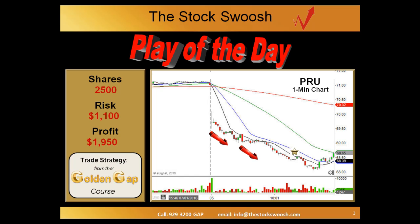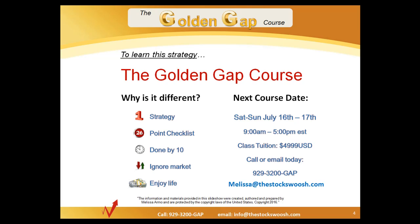If you are interested in learning strategies like this, this strategy was found in the Golden Gap course. For those of you looking for a great strategy where you can take your trades and be done early in the morning — one strategy learned perfectly with a 26-point checklist — it gives you the time to enjoy life and for the most part ignore the market on most of these trades. Look to take the next Golden Gap course: July 16th and 17th, the full weekend Saturday and Sunday from 9 to 5. Class tuition is $49.99. You can email Melissa at TheStocksWish.com or call 929-3200-GAP.